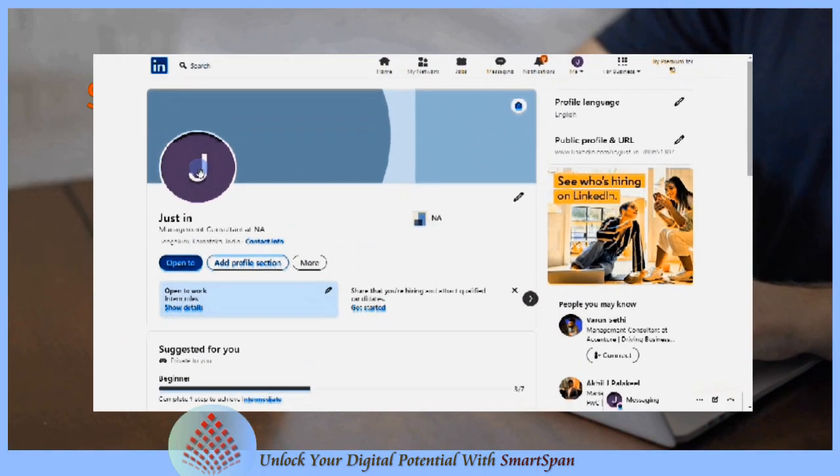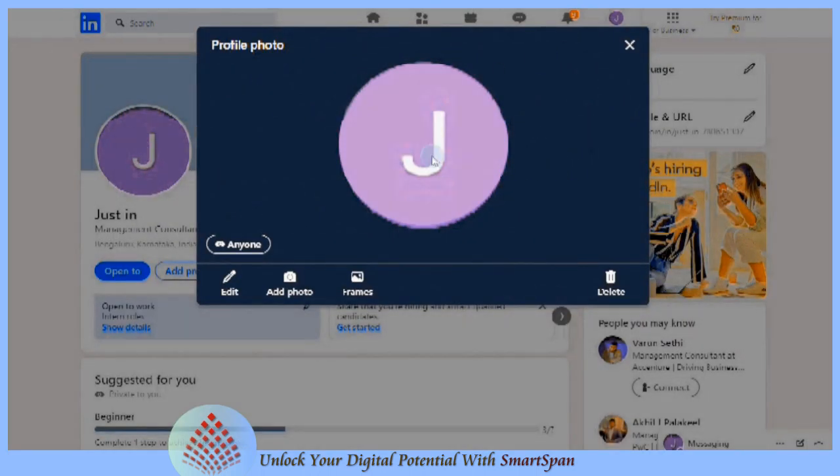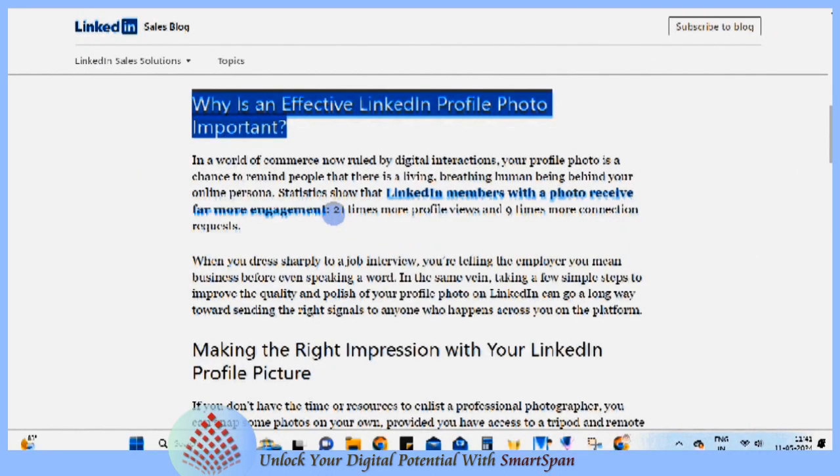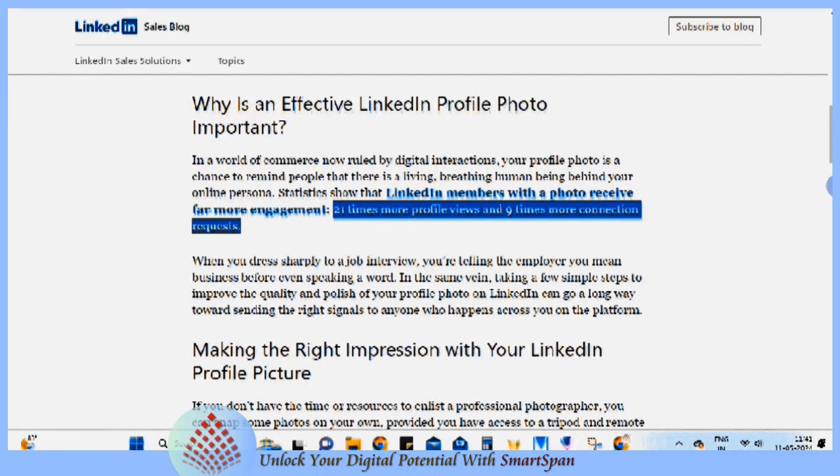Having a photo on your LinkedIn profile is essential for making a strong first impression, building trust and credibility, increasing engagement, and maximizing networking opportunities.